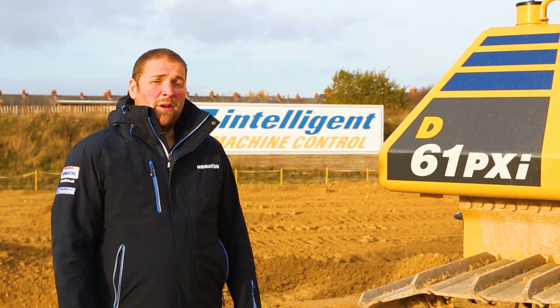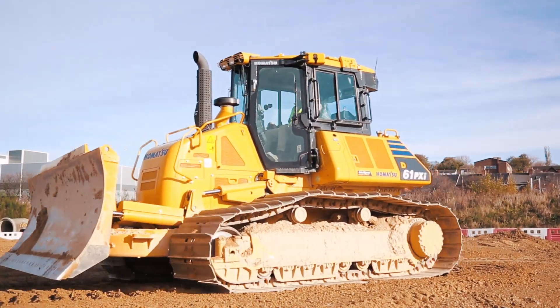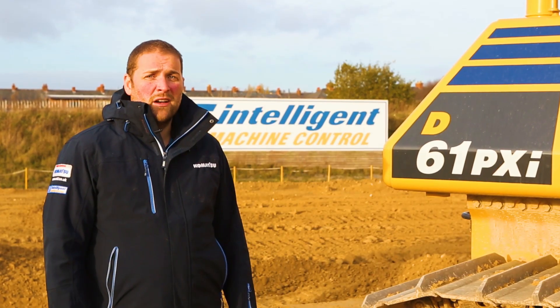For information on the D61 PXI or for any of the Intelligent Machine Control dozers, call us or visit our website for further details.